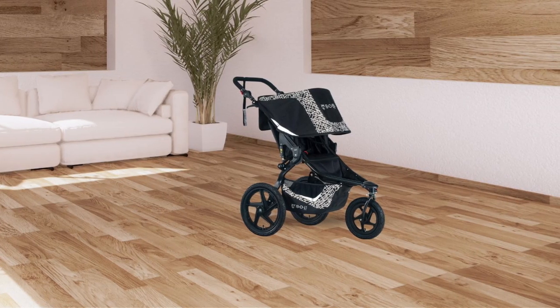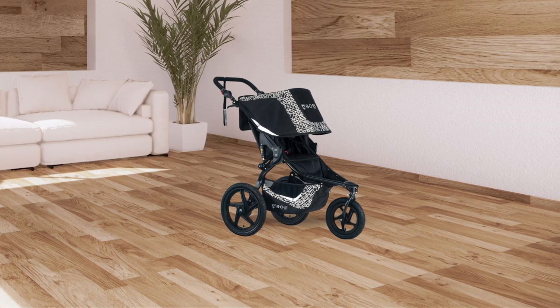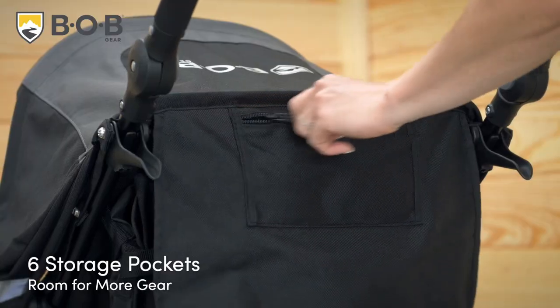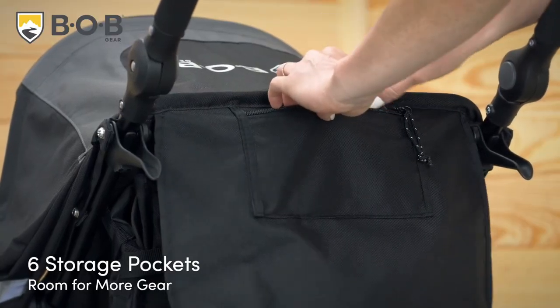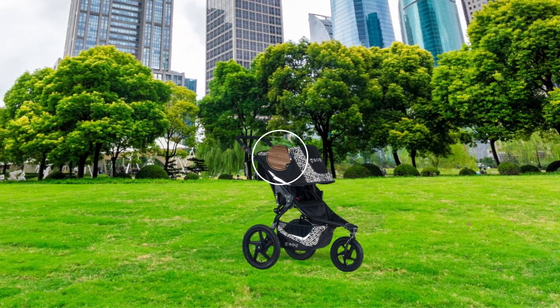Not only does this stroller offer a smooth ride for your child, but it also has ample storage space for all your gear. You can easily store snacks, drinks, toys, and more with six storage pockets and an extra-large cargo basket. Plus, the handlebar console comes with a tire pump, a snack tray, and a sun shield for added convenience.